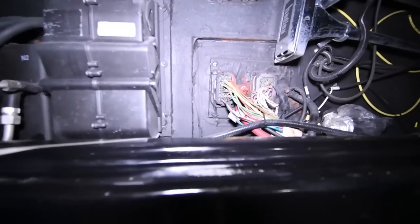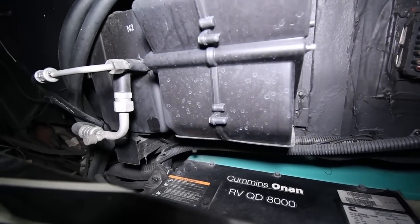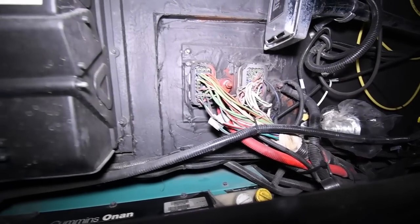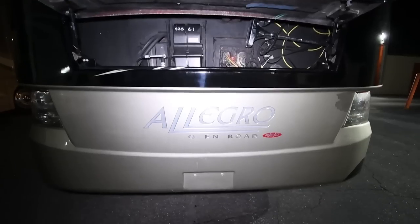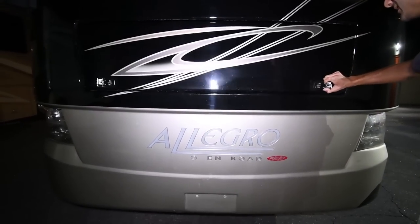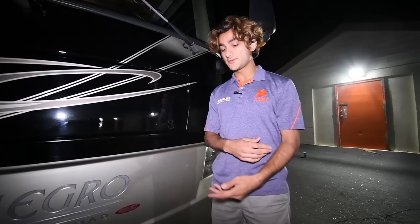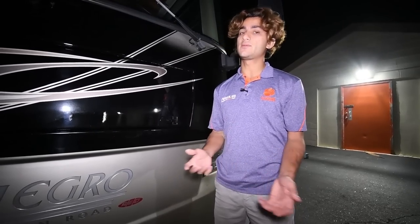As mentioned, the standard coach comes with a 6-kilowatt ONAN quiet diesel, whereas this comes with an 8-kilowatt — or 8,000-watt — ONAN quiet diesel, which gives you a lot more power. The 6,000-watt is going to be stressed out under load. If you have your two air conditioners on, it's going to be pretty stressed — the 8,000-watt gives you a lot more capability. And one important thing: this coach has recently been serviced. We've changed the oil, the filters, and all that good stuff on both the generator and the engine. It's freshly serviced and ready to hit the road.